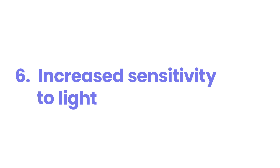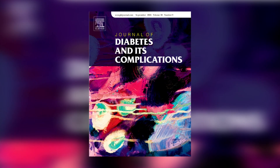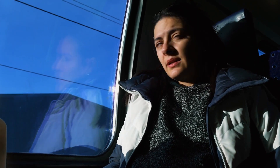Number six: increased sensitivity to light. When diabetes affects your eyes, you might find yourself squinting or feeling uncomfortable in bright environments more often than usual. This heightened sensitivity to light, known medically as photophobia, can be a telling sign of diabetes-related eye problems. A study published in the Journal of Diabetes and Its Complications in 2021 found that people with diabetic retinopathy were 2.3 times more likely to experience light sensitivity compared to those without diabetes.